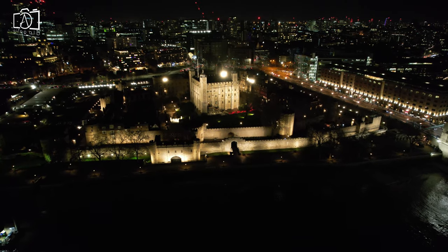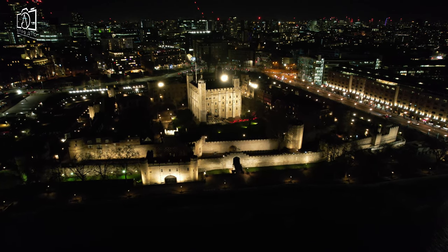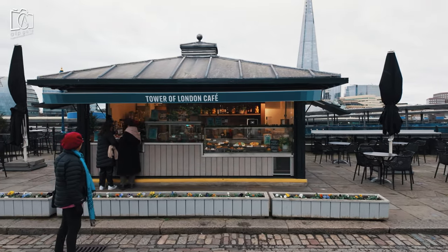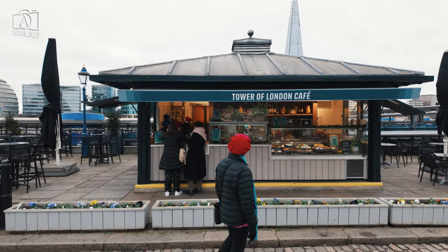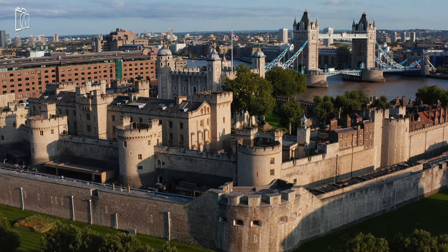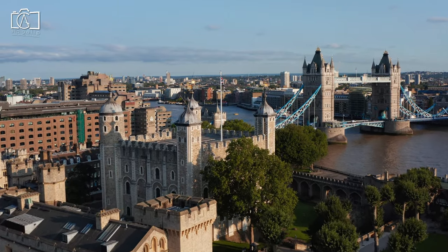Inside the Tower of London, visitors have limited but delightful dining options, including the new Armouries Café, which offers a range of meals, snacks, and beverages suitable for a quick lunch or a relaxing break. For those looking for a more substantial meal, the nearby historic St Catherine Docks area hosts a variety of restaurants and eateries, serving everything from traditional British cuisine to international dishes. Additionally, visitors can enjoy the classic British experience of afternoon tea at the Tower's Wharf, providing a perfect way to relax and soak in the views after exploring the historic site.